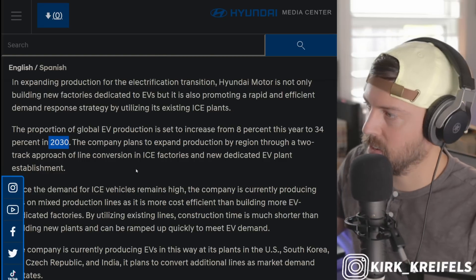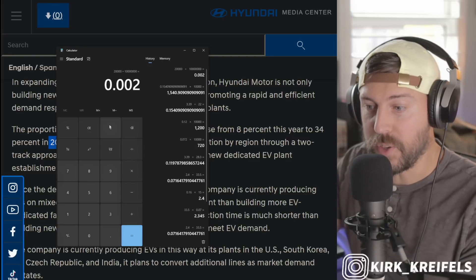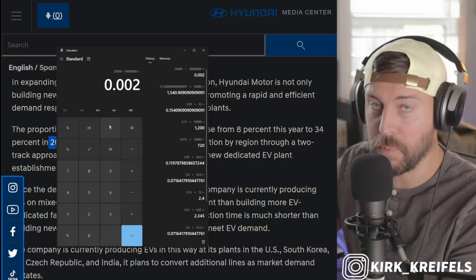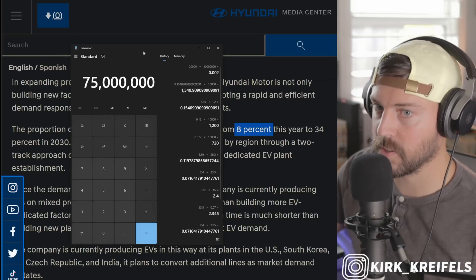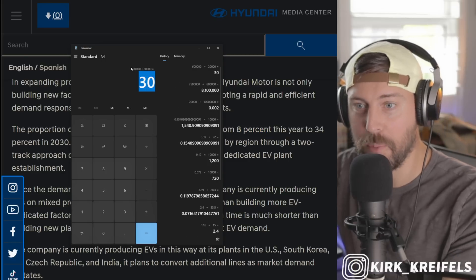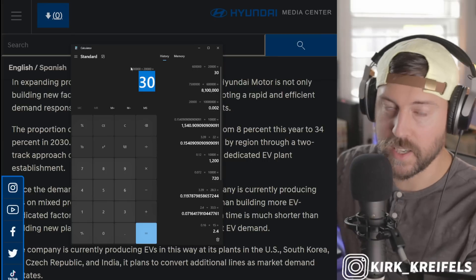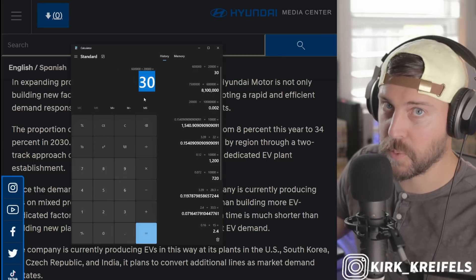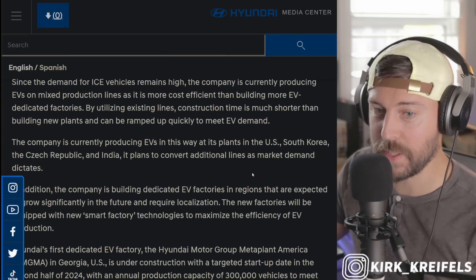Toyota, on the other hand, has about 0.002% of their total volume as battery electric vehicles, and they're hoping to be around 35% battery electric vehicles by 2030. Hyundai and Kia — including Genesis — are producing 30 times more battery electric vehicles than Toyota. Yet by 2030, Toyota is supposed to be making a million and a half more battery electric vehicles than them. It's hard to imagine.